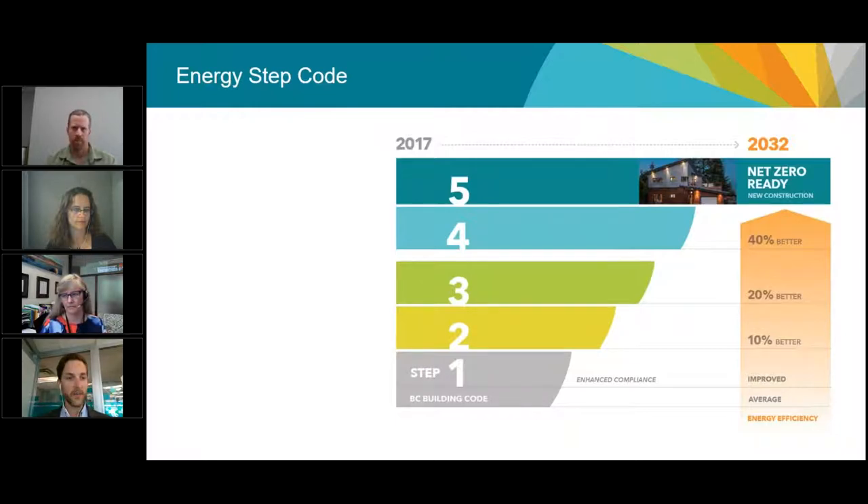The biggest change with the Energy Step Code, at a very high level for housing and small buildings, is a roadmap towards our 2032 targets. The province is committed to having all new buildings be net zero energy ready by 2032 — the most efficient buildings you can build. The Energy Step Code creates an incremental roadmap from the BC Building Code today towards that 2032 target, so local governments can implement locally to improve energy efficiency and we're ready by 2032 without having to make a huge leap.